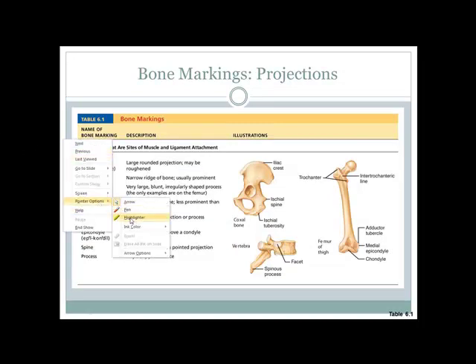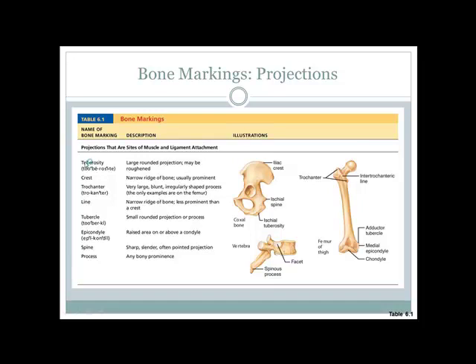A tuberosity is a rounded, possibly rough projection — like your ischial tuberosity, your butt bone. A crest is like a ridge at the top of something sticking out quite a bit — an example is the iliac crest. A trochanter is a big bump; you often see a greater and a lesser trochanter on the femur.